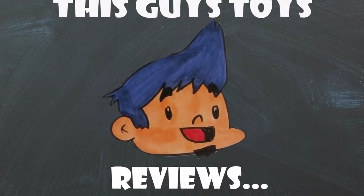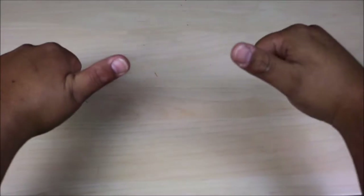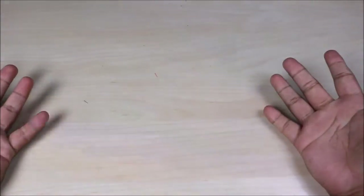Whoa! Jar Jar! Hey there YouTube! This guy's Toys and I'm back with an awesome video for you guys.